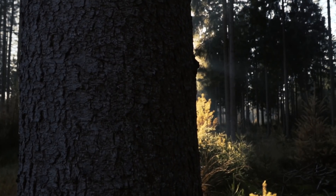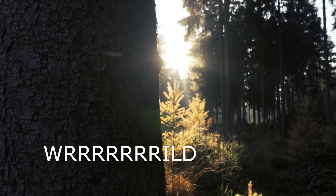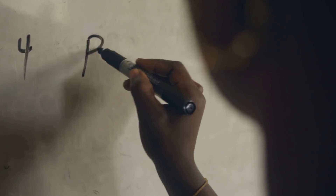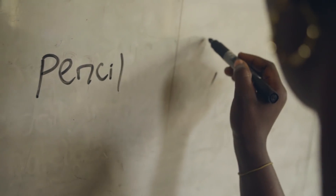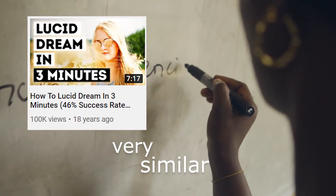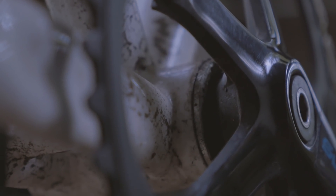The new technique I'm going to be teaching you today is called WRILD, which stands for writing-induced lucid dreaming. If you've seen my video on MILD before, this technique is very similar to it, except it has one big fundamental change which causes it to work really well for a lot of people.